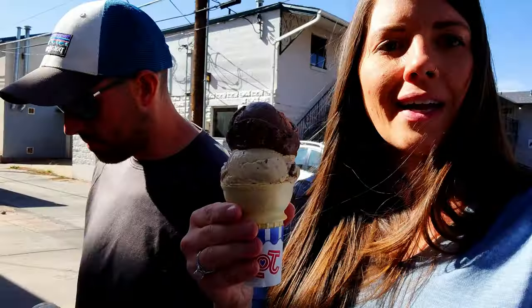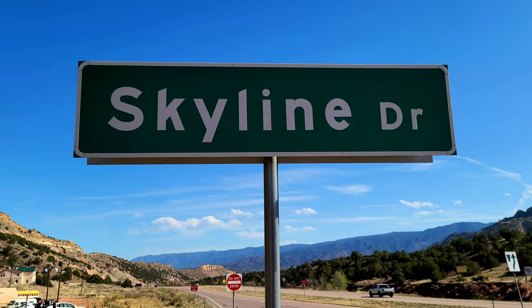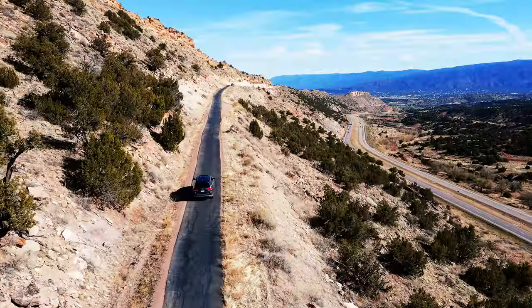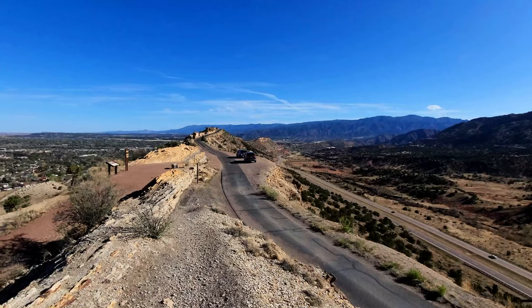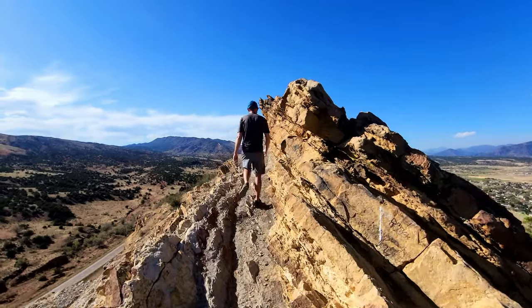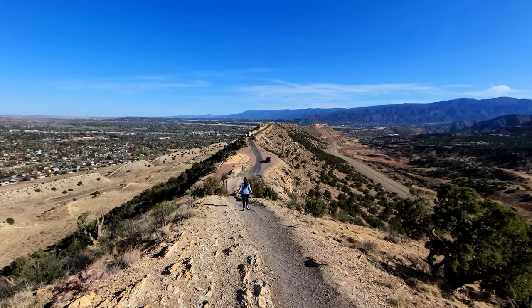Our last stop here in Canon City is a scenic drive called Skyline Drive, which brings you up and gives you really pretty scenic views of Canon City and all the mountains around. Skyline Drive is a 2.6-mile one-way road that follows the top of Razorback Ridge. The panoramic views from the top are gorgeous, and there's even a hiking path you can climb to get even higher for aerial views of Canon City.